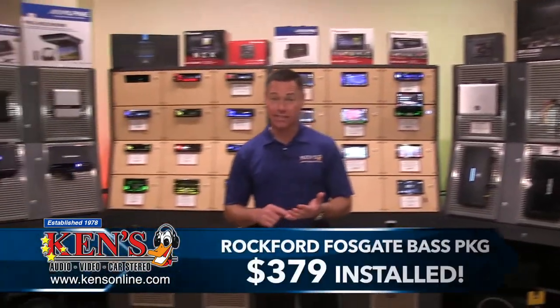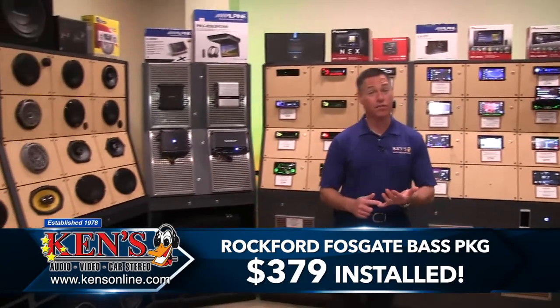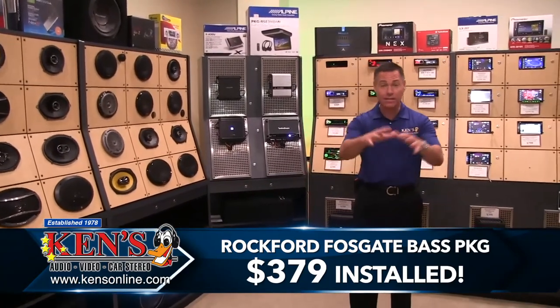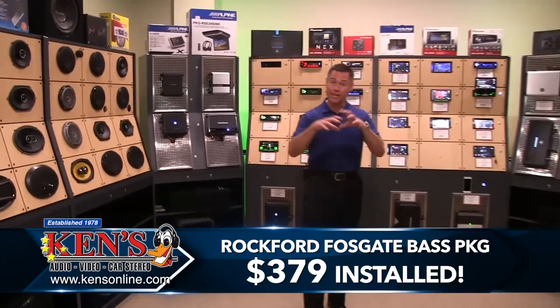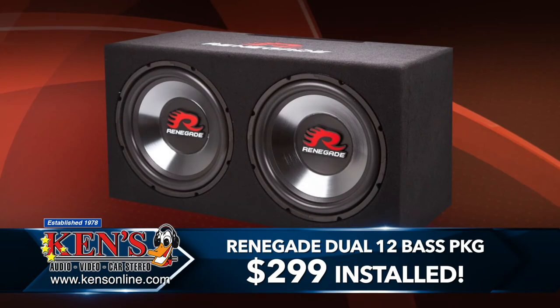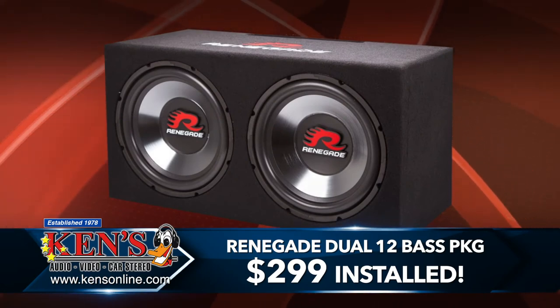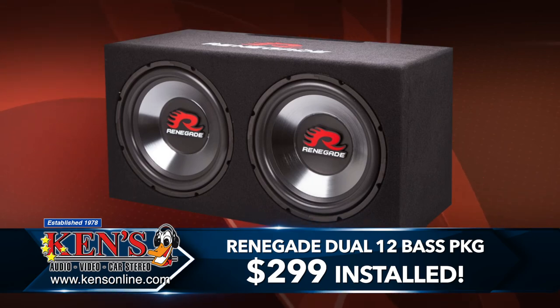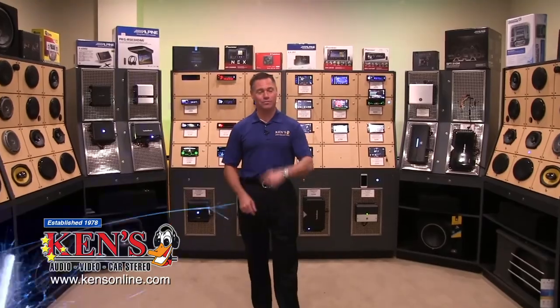We've got bass packages — single 10-inch Rockford Fosgate bass packages for $379 with amplifier, cable, and everything it takes to install the whole nine yards. We've got Renegade, which is a Rockford Fosgate product as well — double 12 box, vented with amplifier, comes with a bass control knob and cables. Ready for this? $299 during our March car audio sale.